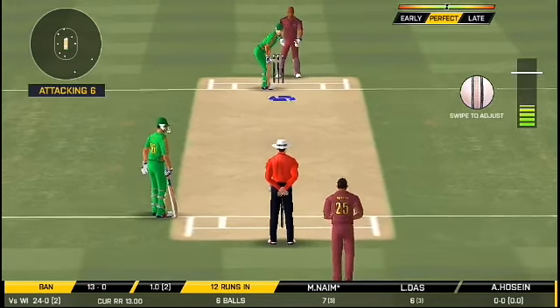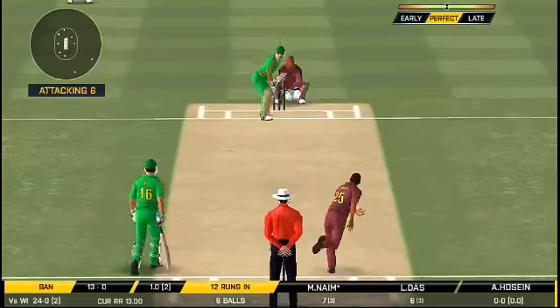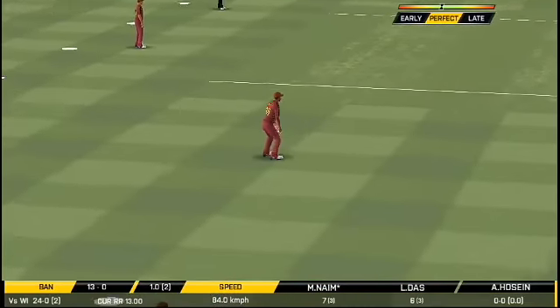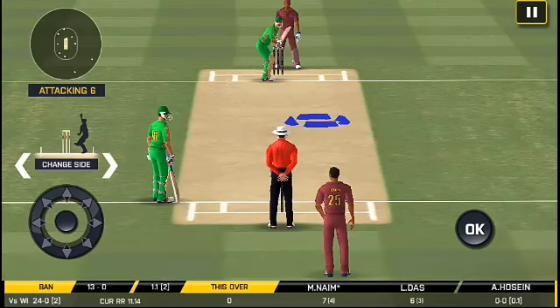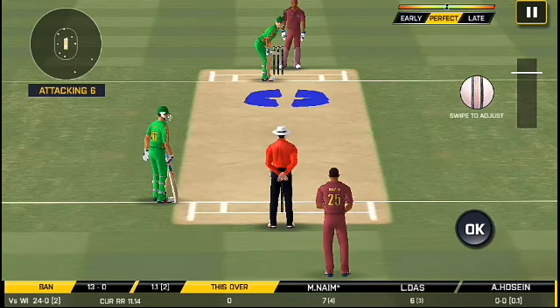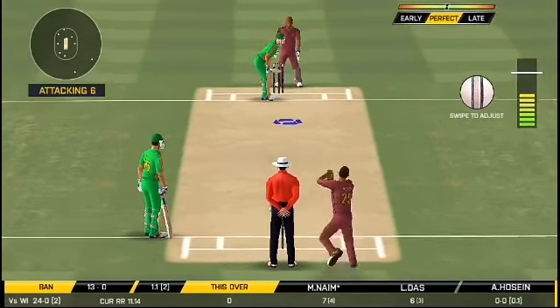The bowler is rolling from his run-up. Unlucky there. And once again, it's straight to the fielder. The captain has been going through the business.